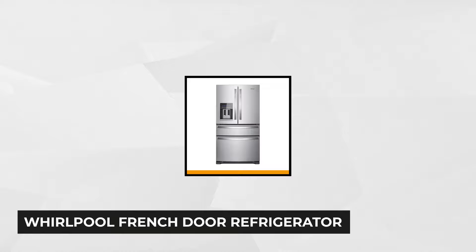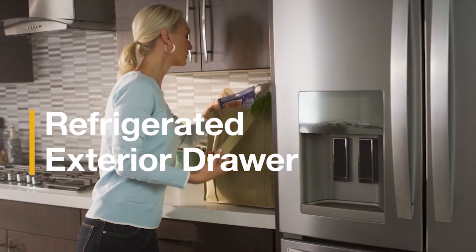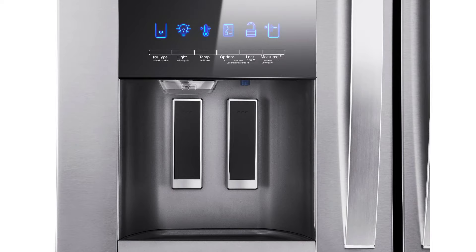First on our list is the Whirlpool 25 cubic feet French door refrigerator. With 93% of customer recommendations and a 4.5 rating, this French door refrigerator offers a rich matte finish with fingerprint resistant stainless steel. On sale you can easily find this refrigerator at just under $1,600. The Whirlpool 36 inch wide French door refrigerator has a good capacity of 25 cubic feet, with a water dispenser giving you access to fresh filtered water and ice without even opening the door.